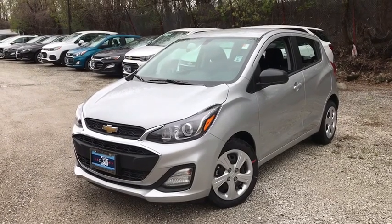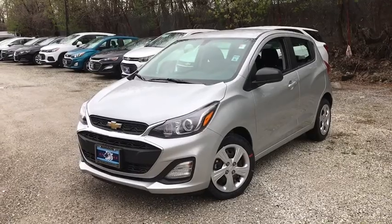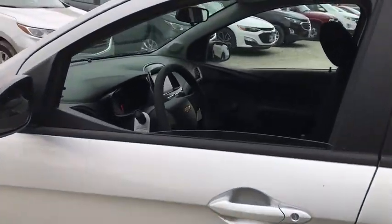Come test drive the 2020 Chevrolet Spark. The Chevy Spark, Chevrolet's first minicar, offers effortless driving on congested highways and roads with excellent fuel economy. Here are some of this vehicle's great options.